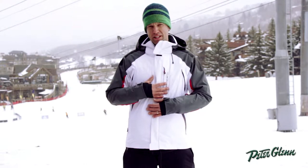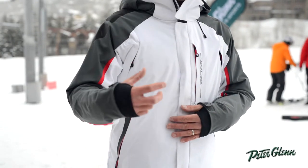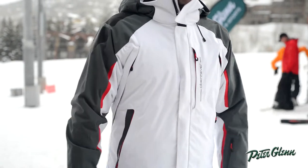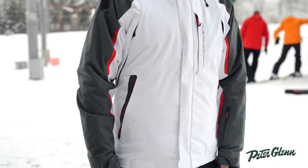100 grams of Thinsulate, so one of our warmest, lightest weight insulations out there. Super lightweight but it's also going to keep you warm in any condition on the mountain.